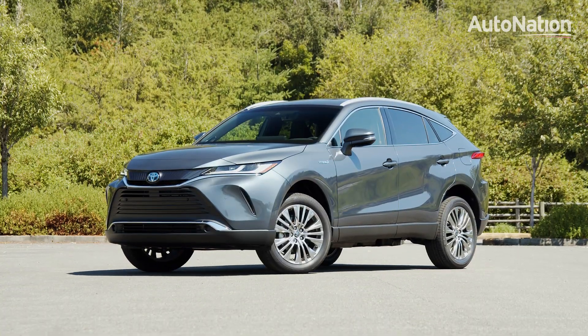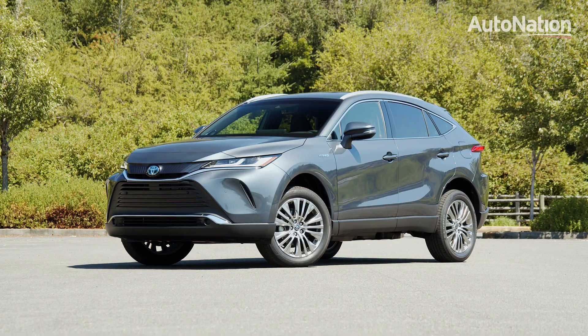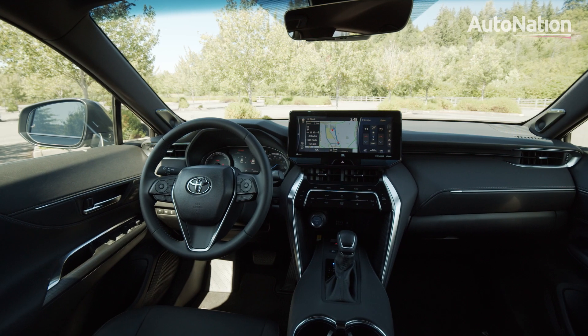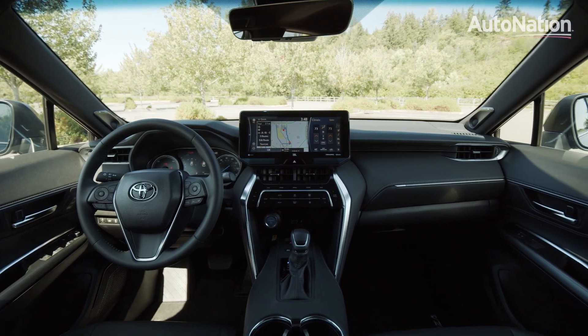Pricing on the Venza starts at $33,645. The model we're testing today is a mid-range XLE, which starts at $37,175.